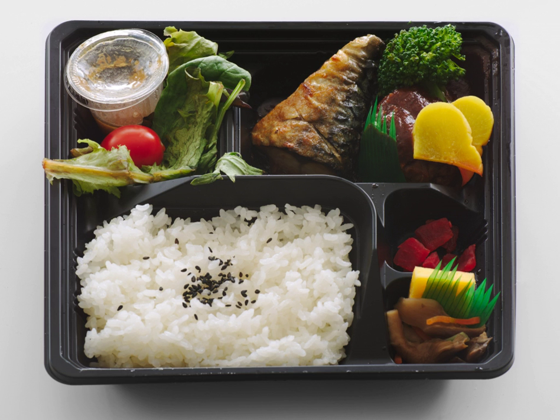In Japan, 'bento' is written as bian-dang. The word originates from the southern Song slang term bian-dang, meaning 'convenient' or 'convenience'.